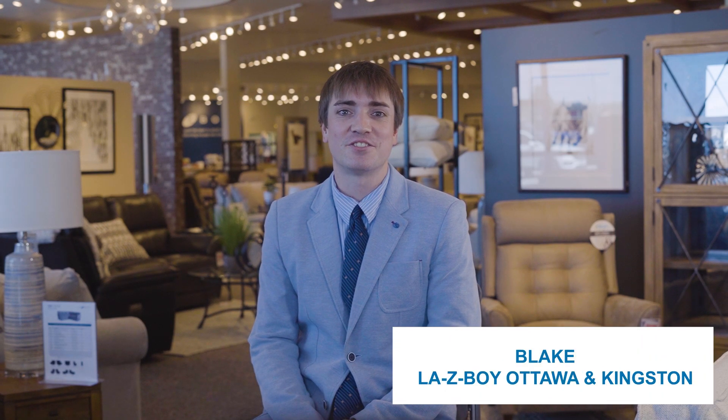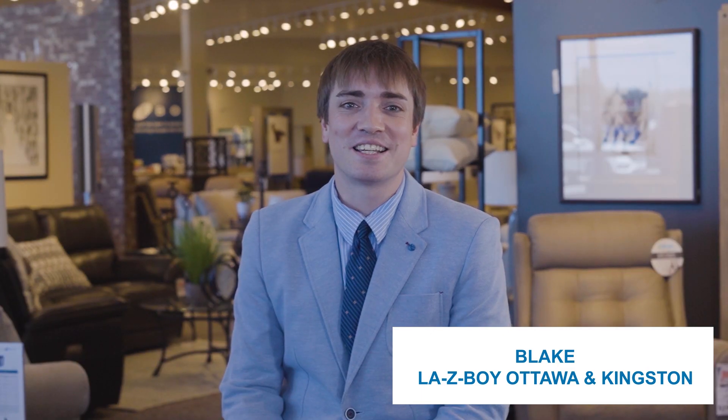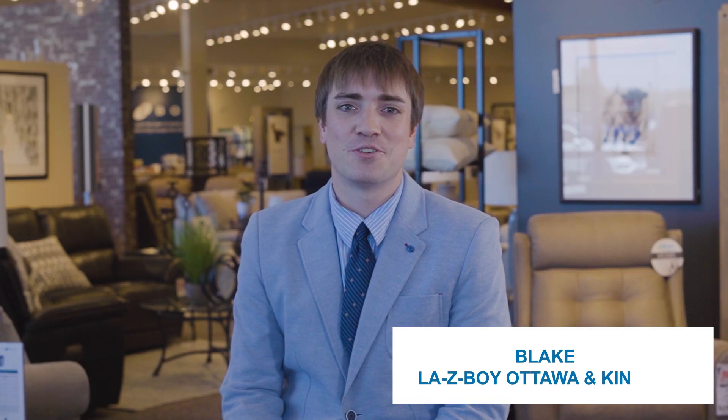Hello there folks, Blake Berry here from Kingston and Ottawa La-Z-Boy locations. Back pain is a common issue that affects many individuals in Canada. According to the Canadian Chiropractic Association, over 11 million Canadians suffer from back pain and injuries or disorders, which is almost a third of the entire population.